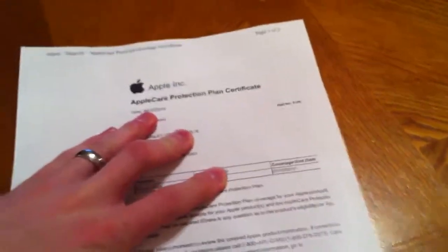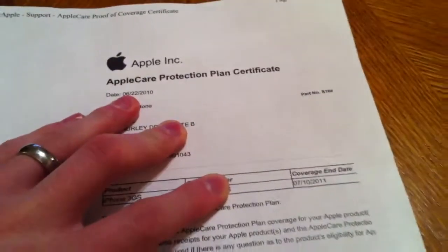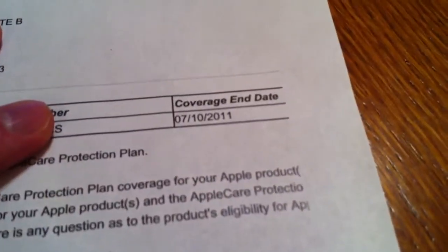I also have the AppleCare certificate for this one — let me cover up my serial number here. This one is covered until July of this year, so if you ever have a problem you should be fine with it.